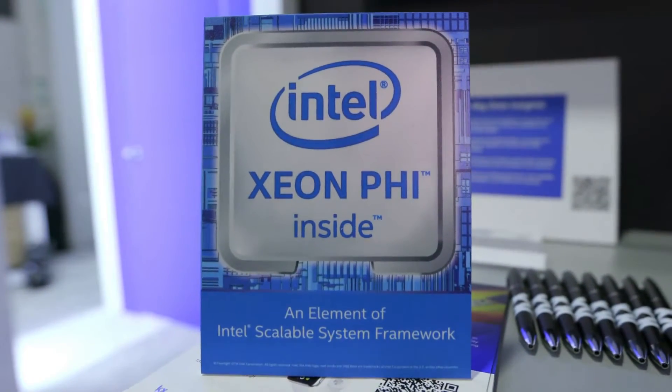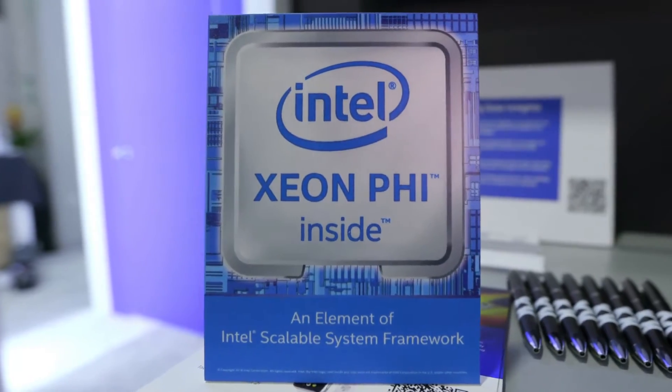Sure. Here at the Discovery Zone, we wanted to show some of the advanced technologies that Intel is offering to help out the HPC community. We're really focusing on the Intel Xeon Phi processor, a great multi-core parallel processor, and our field programmable gate arrays, or what we more simply call FPGAs.